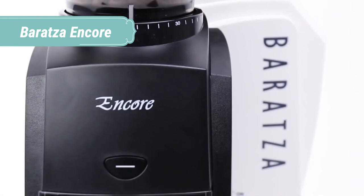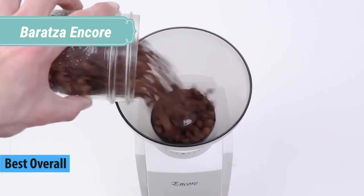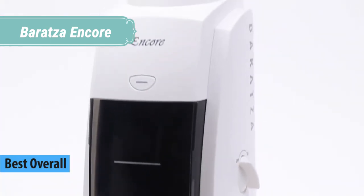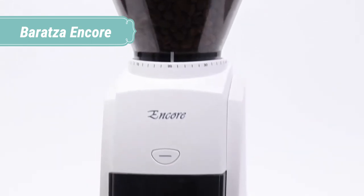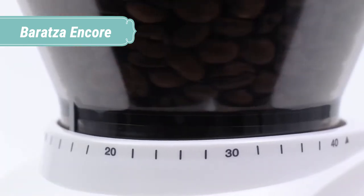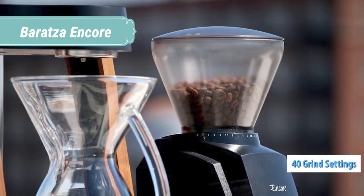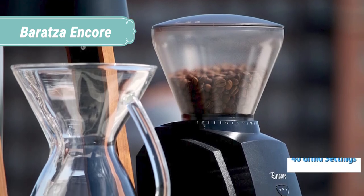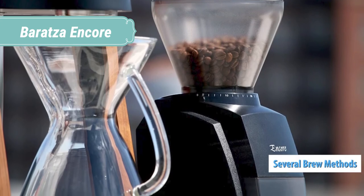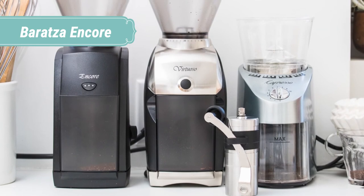At number 1, the Baratza Encore. It provides consistent grinds for brew methods from espresso to French press and everything in between. Straightforward controls make your daily routine simple and easy. Load up your hopper with your favorite beans, turn the hopper to the grind setting you want, switch the Baratza Encore on and let the precision conical burrs deliver consistent, quality ground coffee every time. The Encore lets you explore new coffee flavors with 40 individual grind settings, so you can find the perfect grind size for all brewing methods.